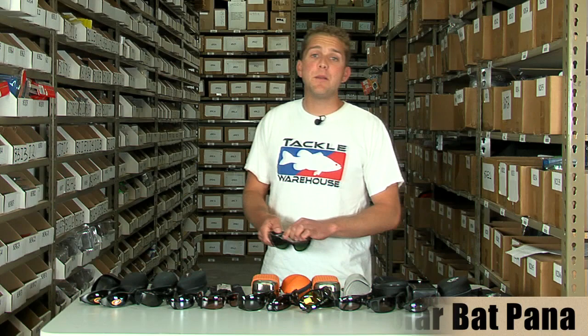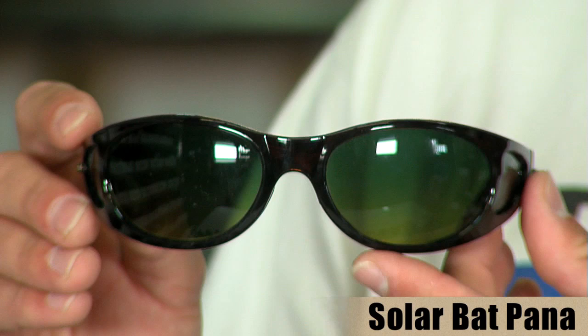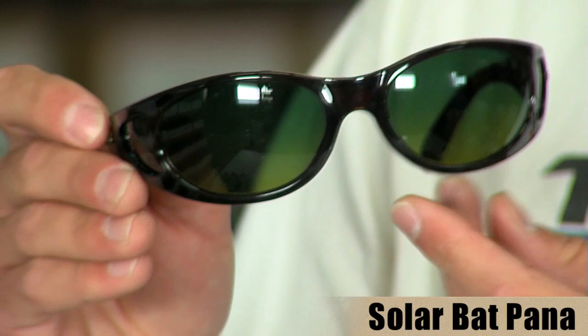Next up from SolarBat, we have the SolarBat Pana. These Pana frames feature a Mossback gradient lens — the same Mossback lens tint over the top 55% of the lens and a Hycon yellow over the bottom 45%.